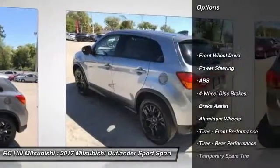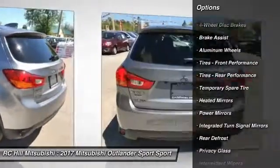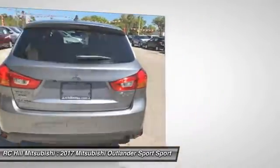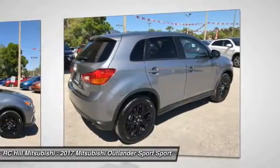Anti-lock braking system, stability control, steering wheel audio controls, traction control, keyless entry, backup camera, Bluetooth, leather-wrapped steering wheel, driver airbag, adjustable steering wheel.